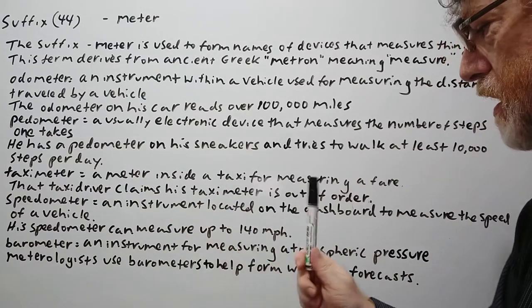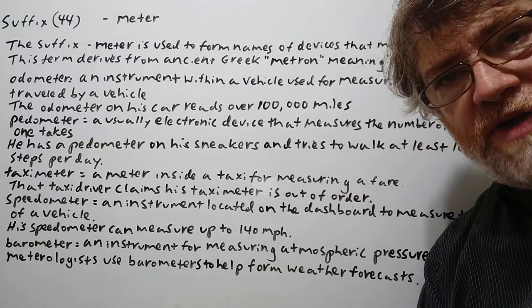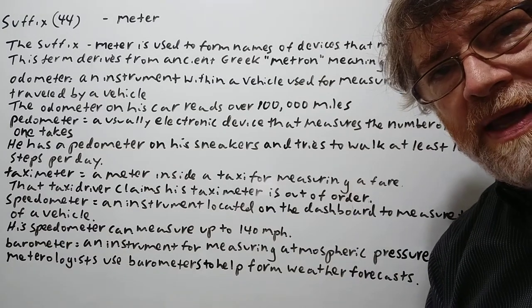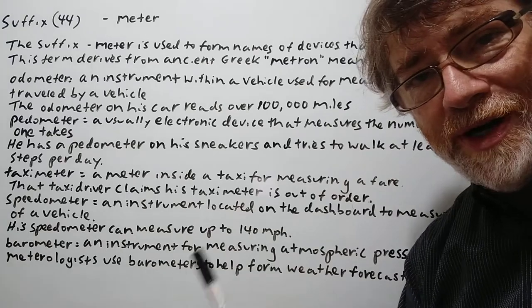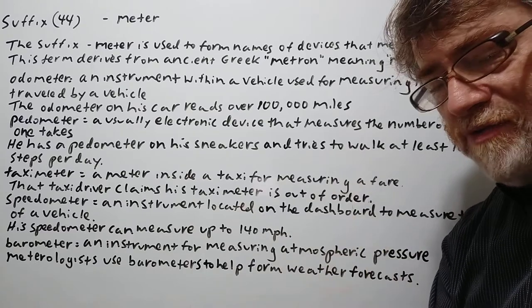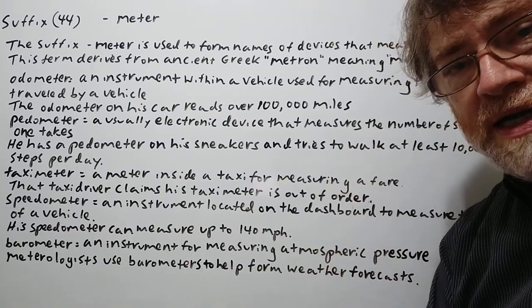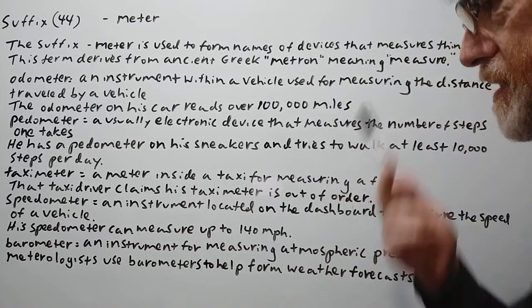Speedometer: an instrument located on the dashboard to measure the speed of a vehicle. This is very important when driving — you need to know your speed so you don't go too far over the speed limit. Every now and then you have to glance down and check your speedometer to make sure you're not speeding; you don't want to get a speeding ticket.